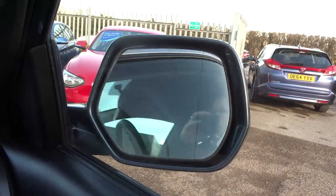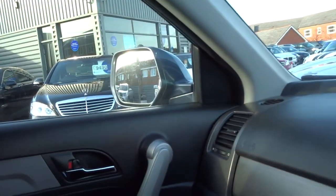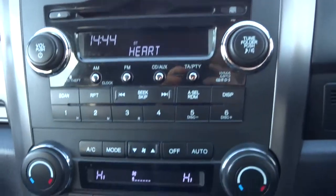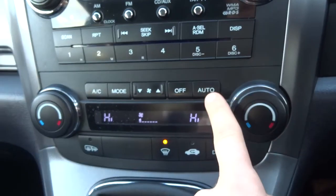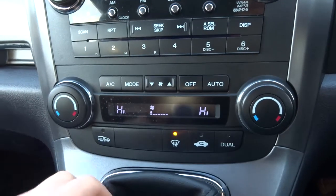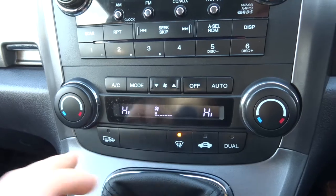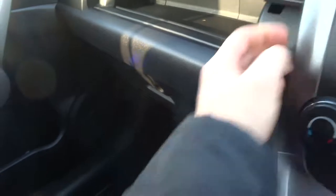You have your CD player, dual zone climate control which is also auto, and you've got air conditioning with that as well. There's your heated door mirrors and your heated rear screen.